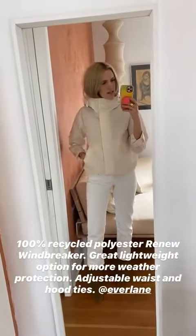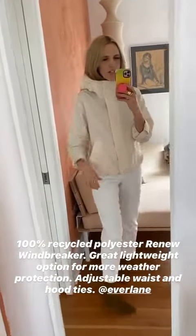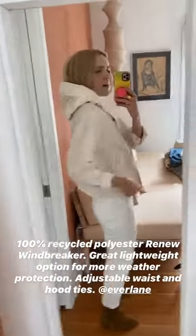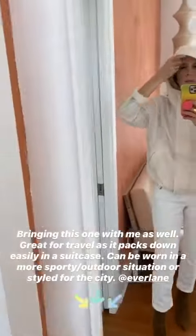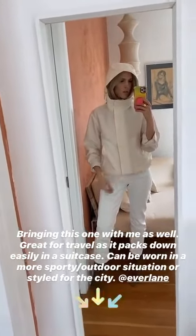This is the last piece — it is the Renew Windbreaker. It's made from 100% recycled polyester. It's a great lightweight option. The waistband is adjustable with just a little cotton tie, and so is the hood as well. I'm going to be bringing this with me as more of a sporty outdoor option, good for light rain or wind.